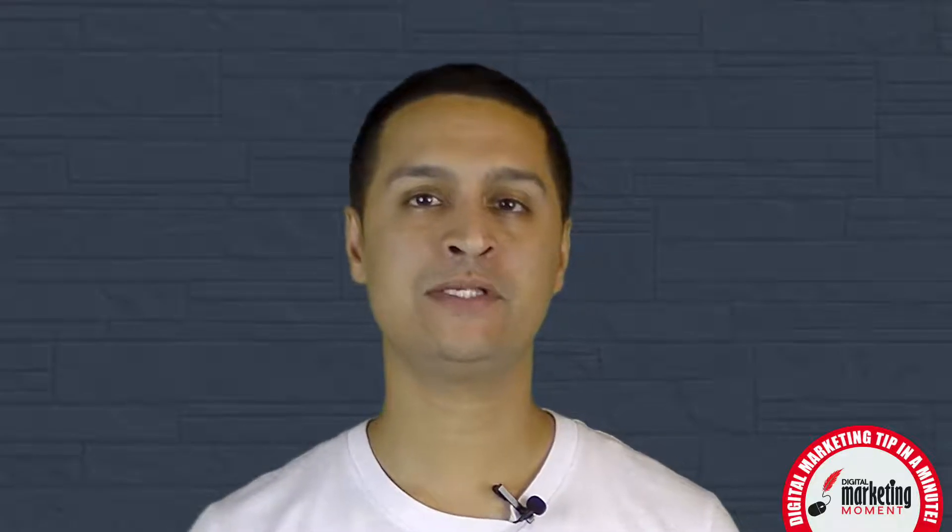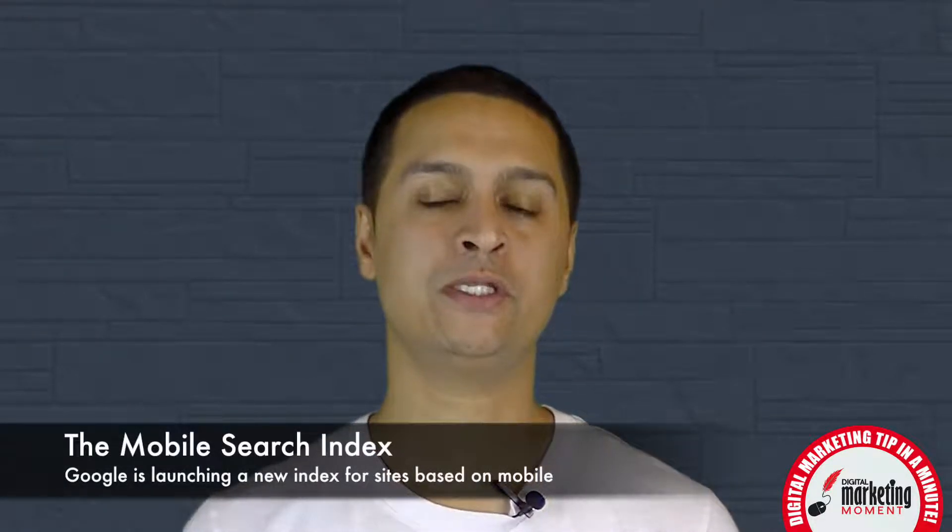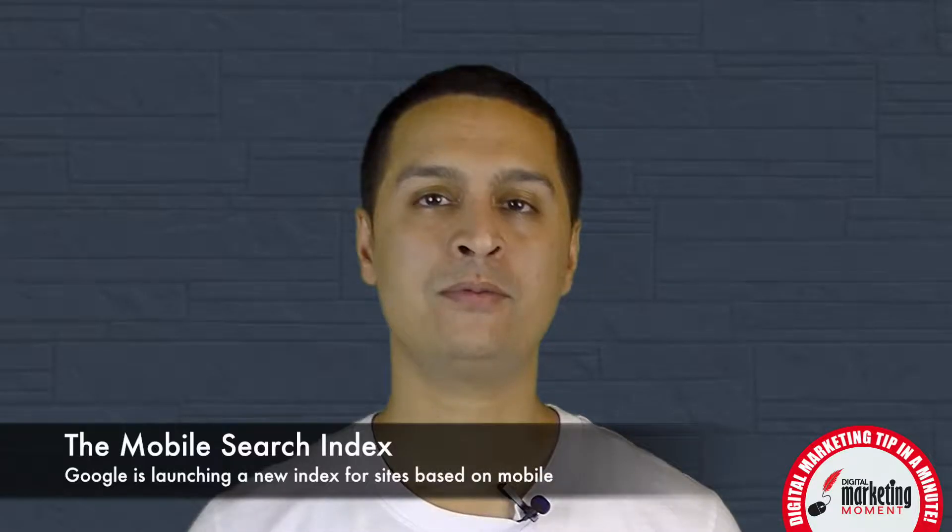Hi everybody, I'm Sandeep with this week's Digital Marketing Moment. Today I'd like to talk to you about a big change that's happening at Google with regards to how they're indexing websites. Now traditionally Google has ranked all of their websites in one main index — let's for argument's sake call it the desktop index.